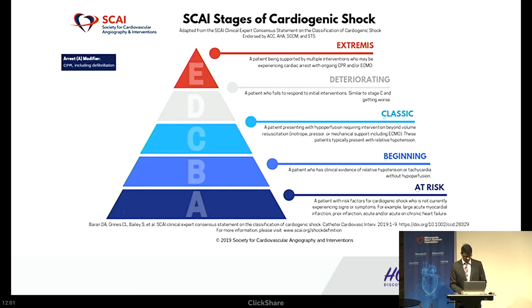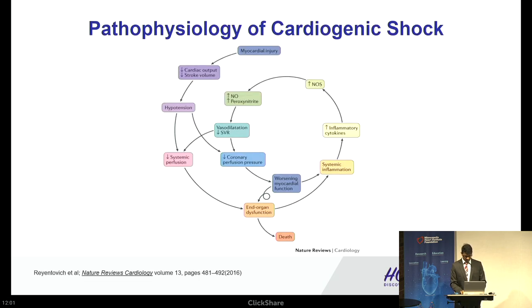These are the five SCAI stages of cardiogenic shock, named ABCDE: at risk, beginning, classic, deteriorating, and extremis. Cardiac mortality increases significantly as we go up the pyramid. Regarding pathophysiology: it all starts with myocardial injury causing reduction in cardiac output and stroke volume, leading to hypotension and systemic hypoperfusion, which sets off a cascade of systemic inflammation and inflammatory cytokines, creating a vicious cycle leading to end-organ dysfunction and death.